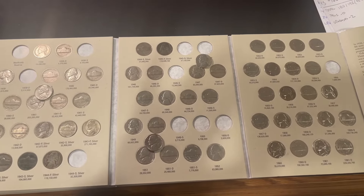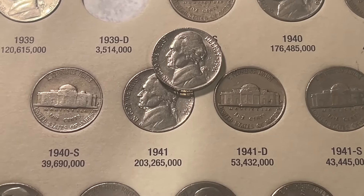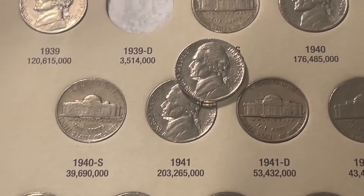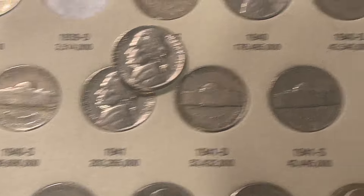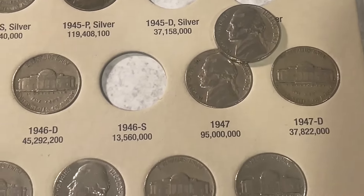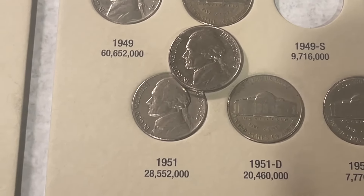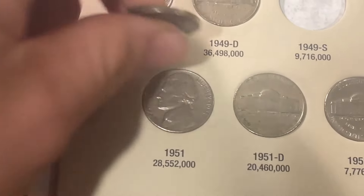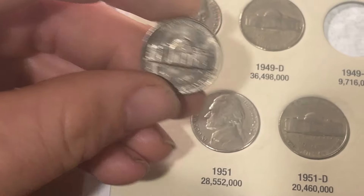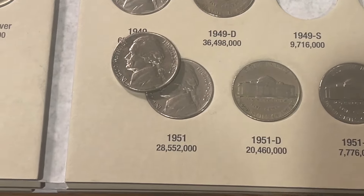Next up is volume number three, and we saw ourselves three upgrades. A 1941 Philadelphia — when I found that I was like, wow, that coin is from the 1940s? And sure it was. We're also going to upgrade a slightly better 1947, as well as a 1951 with only 28.55 million of them minted. We found one in pretty nice condition — it does have some gunk on it, but finer details than the last 1951 in our collection. That will be our third upgrade of this album.